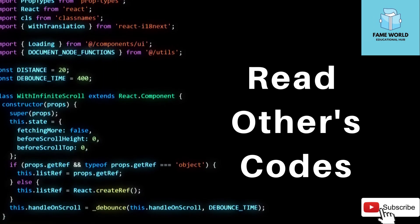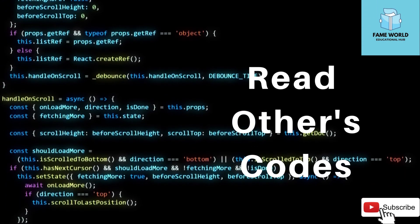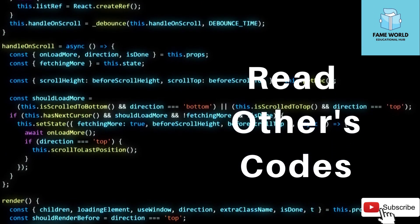4. Read others' code. Next time you copy code from Stack Overflow, try to understand how the code you are copying works.